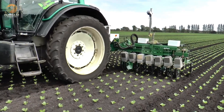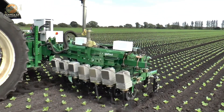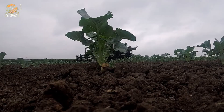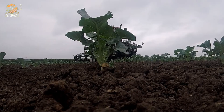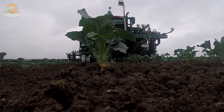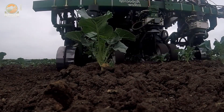By automating the weeding process, this machine significantly reduces labor costs and time spent on manual weed removal. It also promotes sustainable farming by minimizing the need for chemical herbicides. The Garford electric inro weeder sets a new standard for mechanical weed control, offering farmers an efficient and eco-friendly solution to maintain healthy, productive fields.